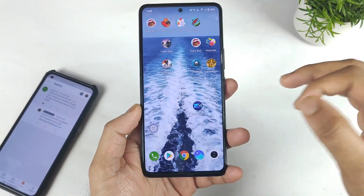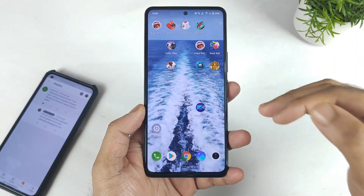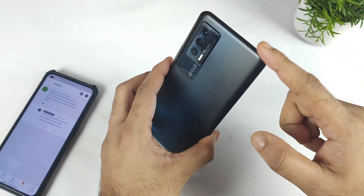Hi friends, welcome back to my channel SaiTekeri. In this video, I am going to talk about the Android 12 and FunTouch 12 update in the iQoo 7 device.